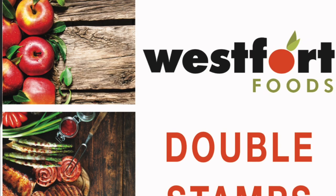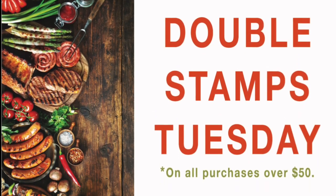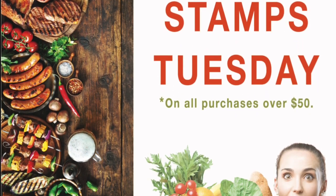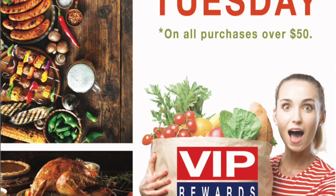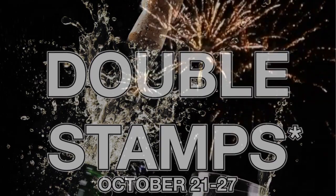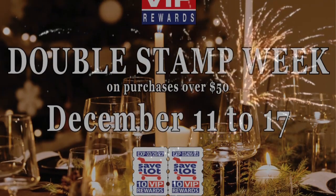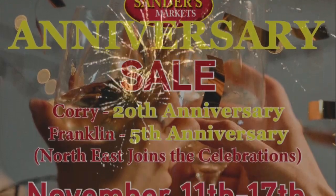You can feature a double stamp day on your slow day on all purchases over $50. This enhancement reallocates in-store traffic and drives the average transaction size above $50. You can also feature a double stamp week before a major holiday to secure more holiday sales.